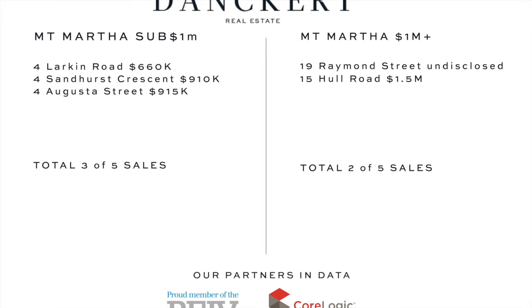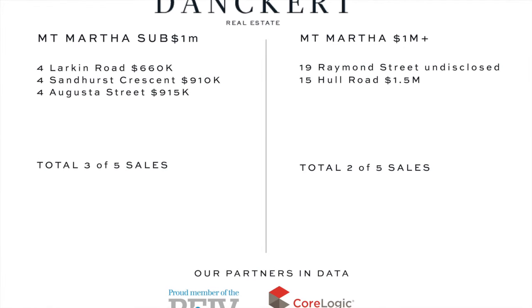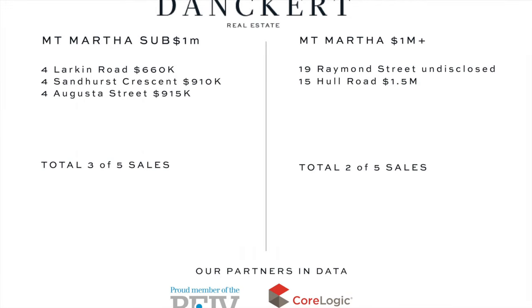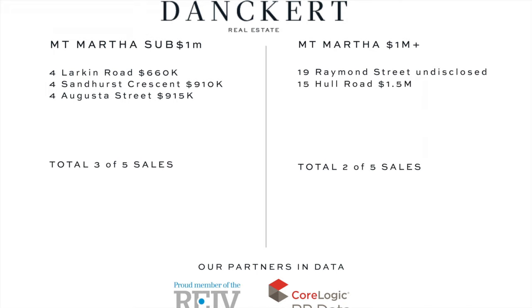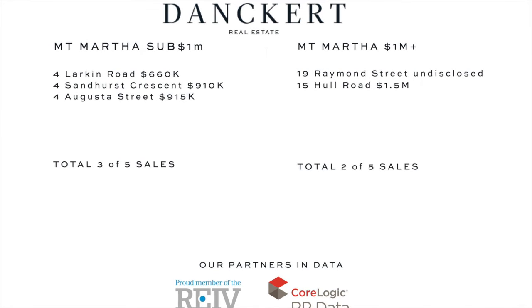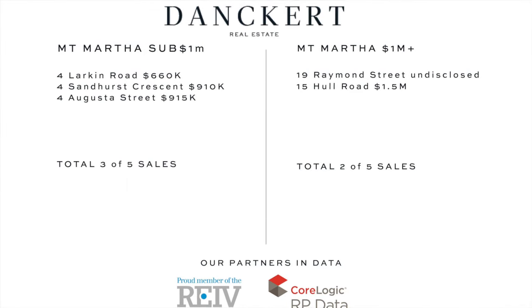Hello, Sam Dankett here checking in with you for the market wrap, this 15th of July 2019. It was another really good week in Melbourne real estate, with auction clearance rates sitting at 73 percent.